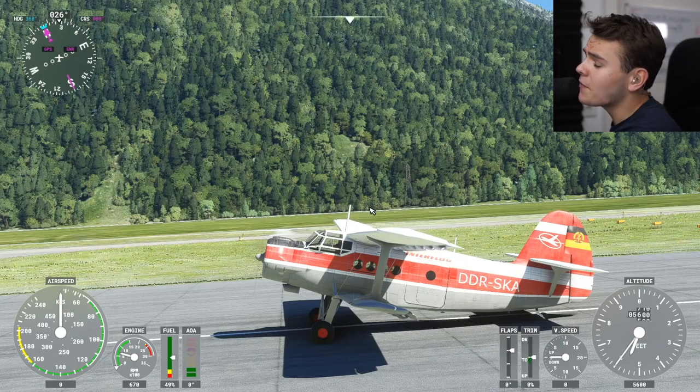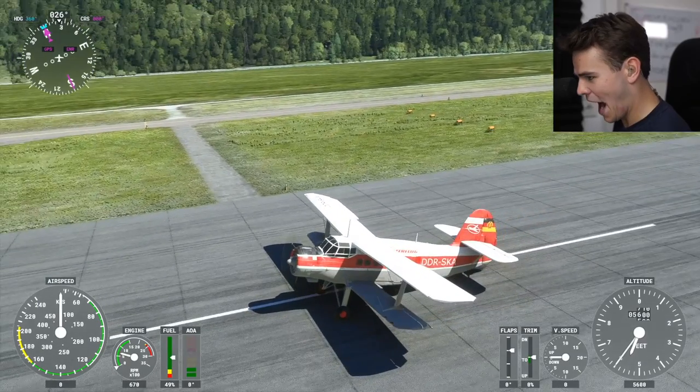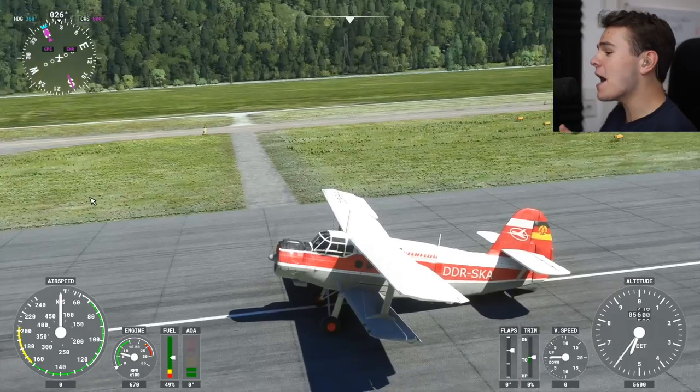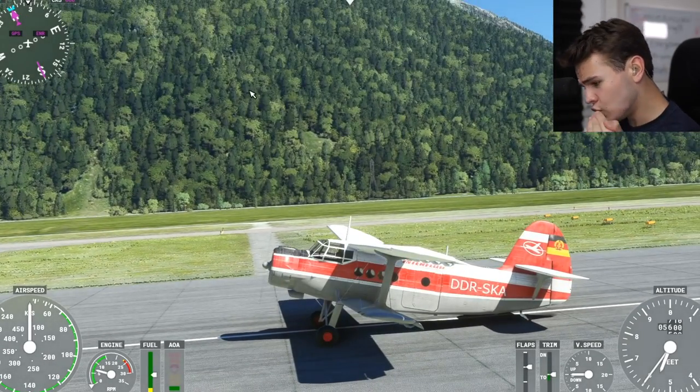Now ready — in today's video, let's talk about the plane that is nearly impossible to crash. And by the way, we're going to crash it anyway, because it's Swiss Air 1. Welcome aboard the very legendary Antonov An-2.